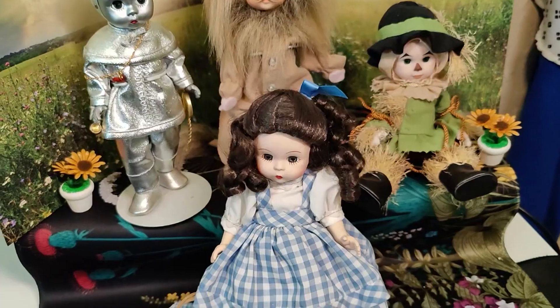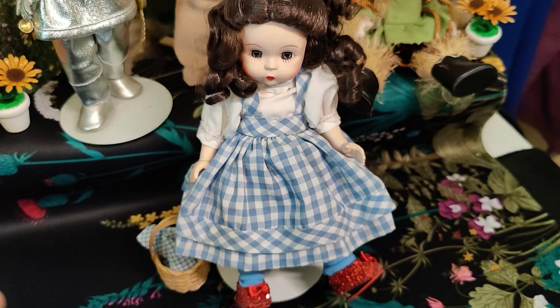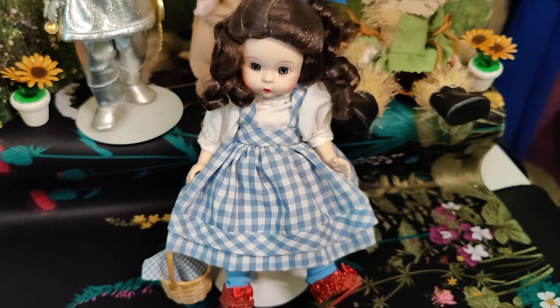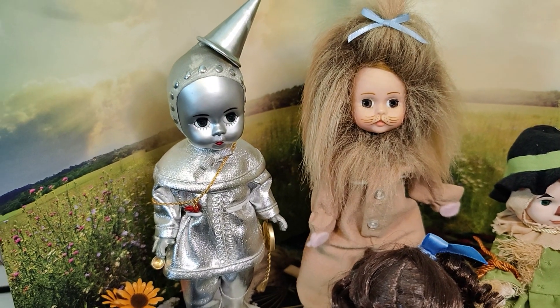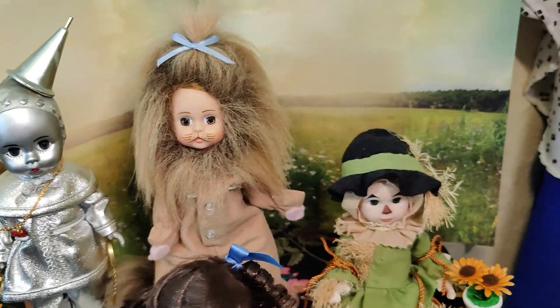And while I'm at it, I might as well share a couple of dolls that I own. Here we have Dorothy. I don't have Toto, but typically Toto would be near her basket, if not near her side. I've got the Tin Woodman, which I think I've always called the Tin Man. The Cowardly Lion and the Scarecrow.